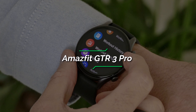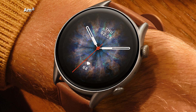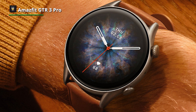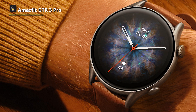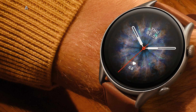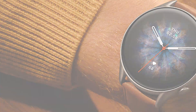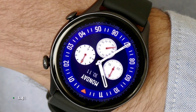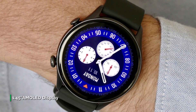Number 1: Amazfit GTR 3 Pro. The Amazfit GTR 3 Pro is the perfect combination of style and technology. Get the health data that matters to you more accurately and efficiently with the Amazfit GTR 3 Pro smartwatch. You can test your heart rate, blood oxygen saturation, stress level, and breathing rate in a single tap of the watch.